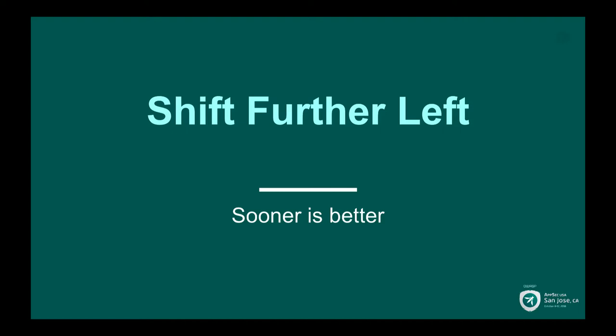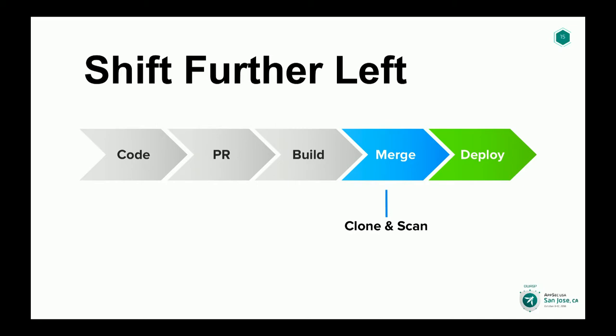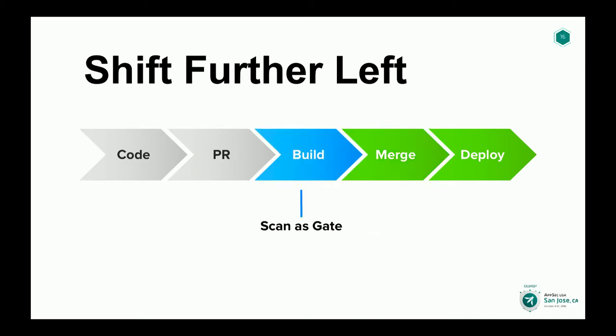As we worked through these principles, it resulted in a natural shift further left in our process. To recap where we started: we were cloning and scanning at the point of merge, which usually meant that by the time we brought findings to a developer's attention, it had already been deployed. Our new process focused more on the build server, which had the added benefit of having an environment we could actually build everything in. We could establish our strategic gates there and address any issues before merging to master and before deploying. Additionally, giving developers the ability to scan on their local workstations enabled more accurate scan results and helped empower them as part of this process.